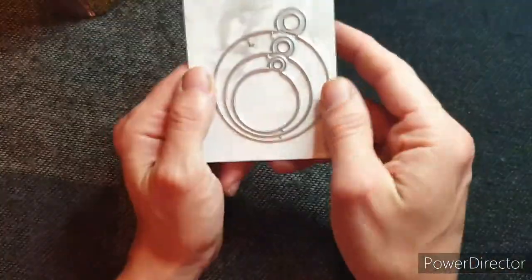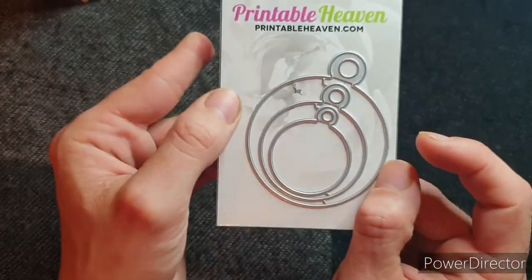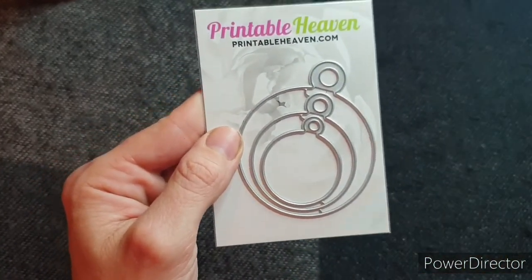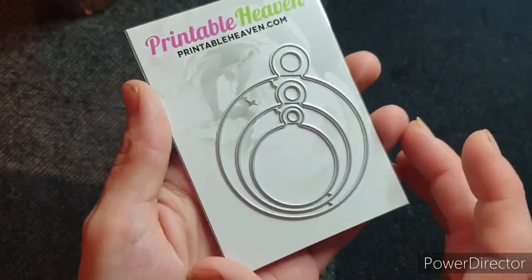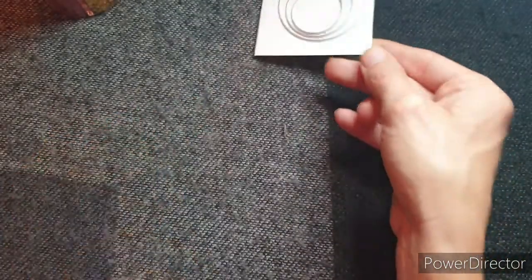Then I saw this little die. I do need to check how it cuts because I've found that occasionally Printable Heaven dies don't cut brilliantly well. But I haven't tested this yet. It's some little baubles, and I thought just for a really quick, simple Christmas card that would be really quite effective.